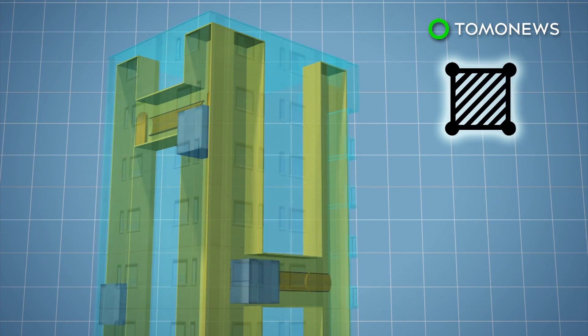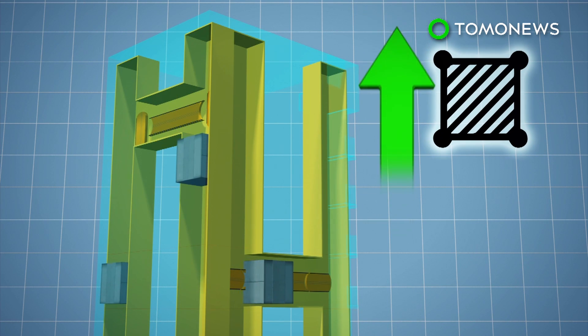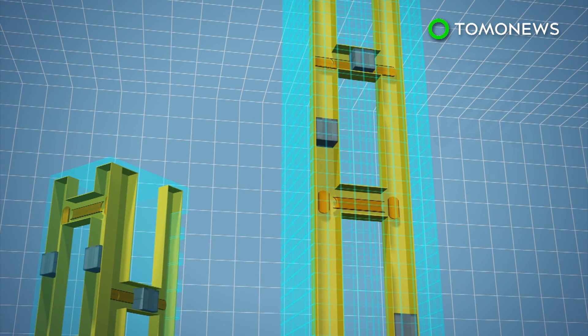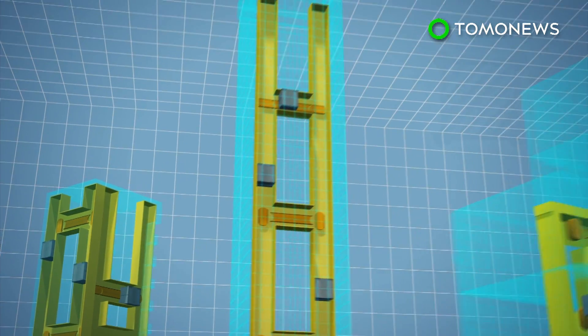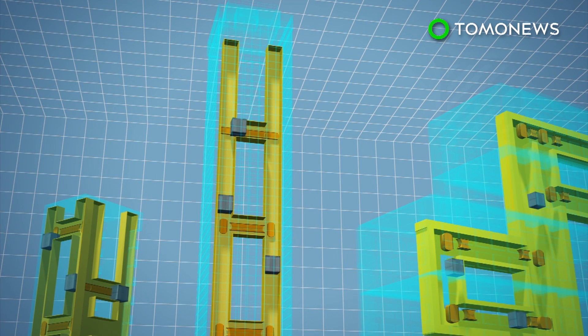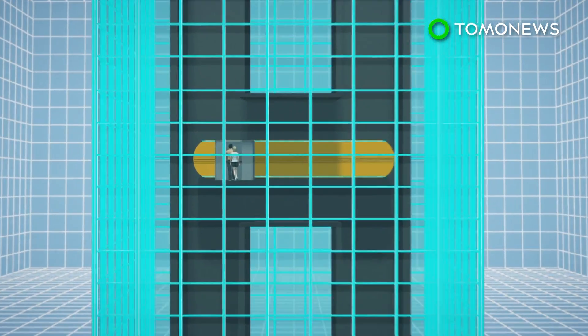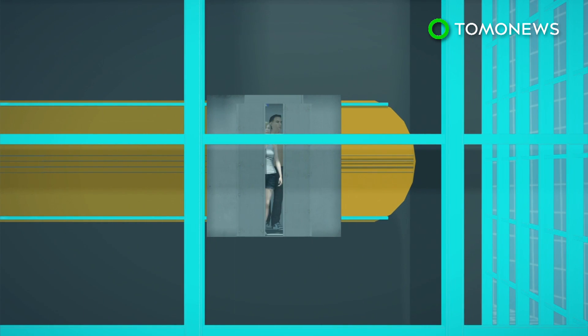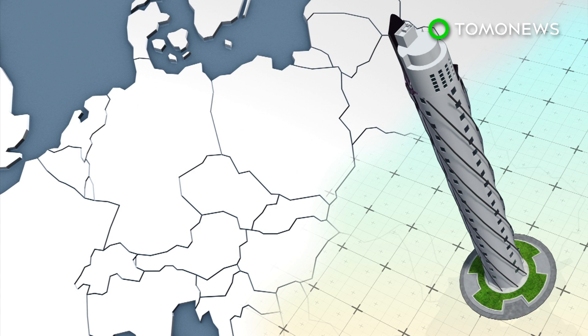The Multi-Elevator is built within a single, slim shaft that can fit as many cabins as needed. This technology could increase a building's usable area by up to 25% and allow more freedom in skyscraper design. The Multi-Elevator's doors open every 15 to 30 seconds, despite having fewer shafts than standard elevator systems.